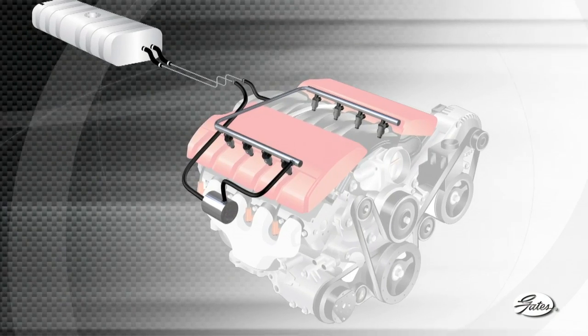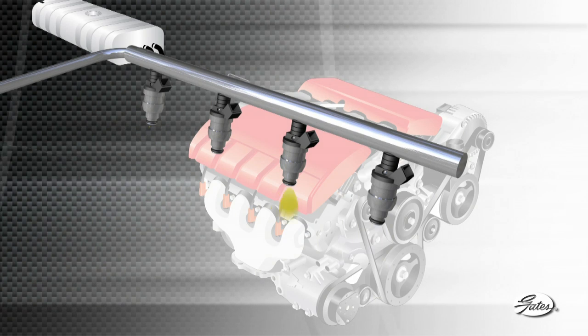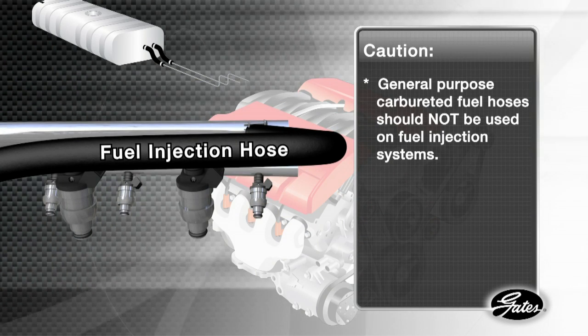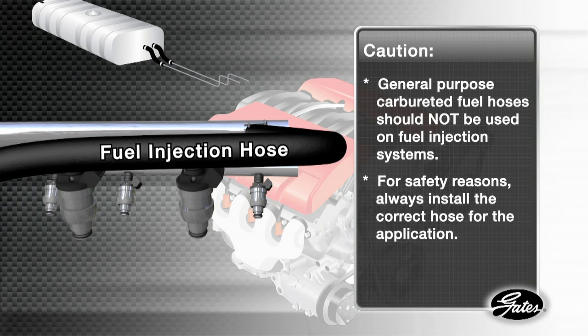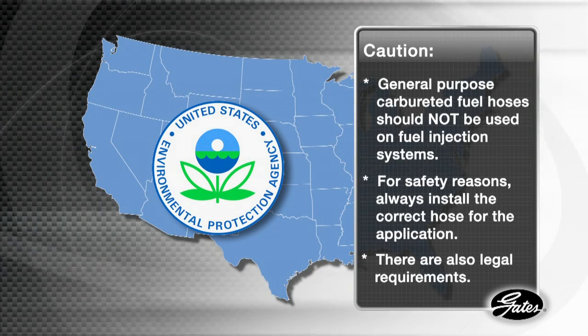Hey Jason, is this for fuel injection? That's a critical question. Fuel injectors atomize fuel by forcibly pumping it through a small nozzle under high pressure. General purpose carbureted fuel hoses were never designed to handle those pressures and can easily rupture. For safety reasons, you need to install the correct hose for the application. There are also legal requirements to consider.